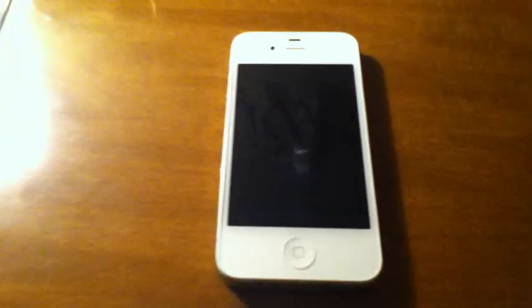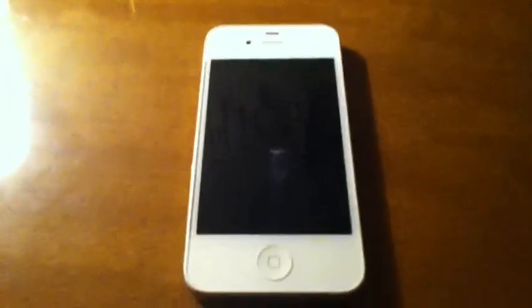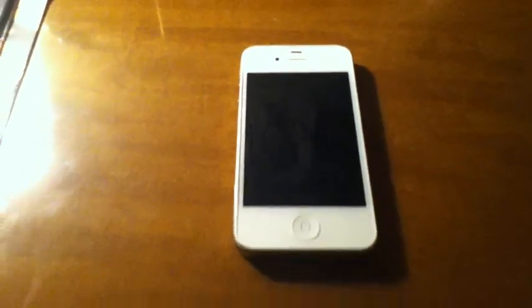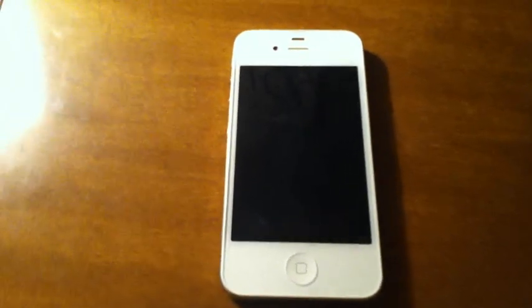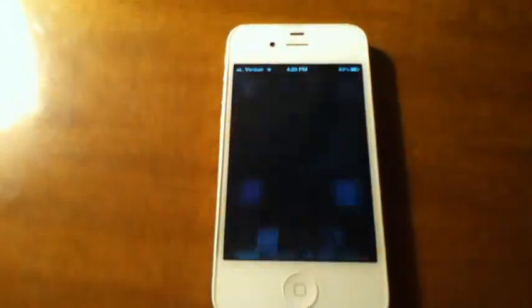What's up guys, you're watching Willy's Tech Reviews, and today I'm going to show you the new features in the new iPhone 4S. Basically in this video, I'm just going to talk about some new features in the iPhone 4S. There are a lot of videos already on YouTube on this, but I figured I'd do my own video here and see if I can get more subscribers. Let's go ahead and unlock this.